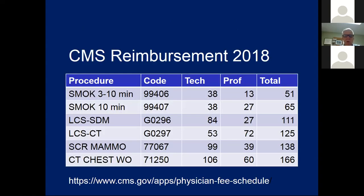To give you an idea of the reimbursements as of 2018: smoking cessation for 3 to 10 minutes is $51; for 10 minutes it's $65; lung cancer screening shared decision-making is $111; the CT scan is $125; screening mammography is $138; and a regular chest CT without contrast — which is a whole lot easier — is $166. This has been and continues to be an issue.